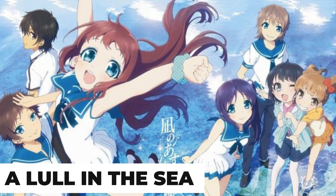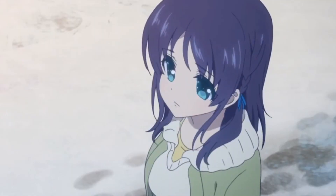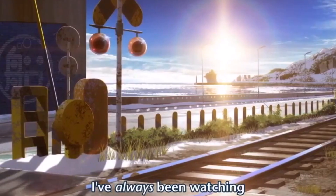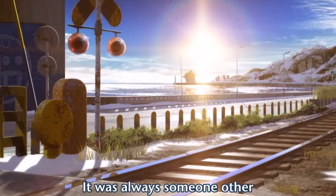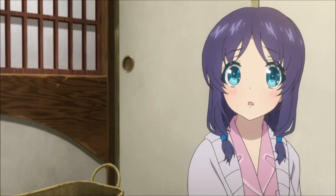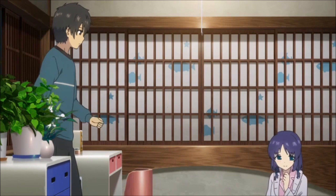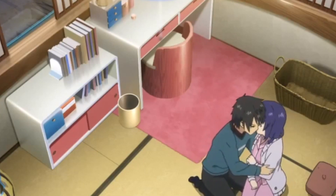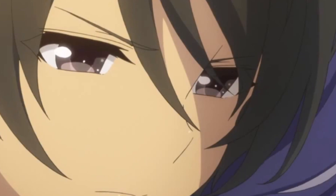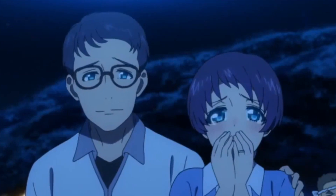A Lull in the Sea is a 2013 Japanese anime television series animated by PA Works. The anime is worth experiencing because of the stunning visuals, and an interesting story backs them up. The series reveals that humans used to live in the sea. However, after some humans defied the sea god, they went ahead to live on land, creating a divide between Shioshishio, the village in the sea, and Oshiooshi, the village on land. Four middle school students from the sea village have to attend school on the surface, where they make a friend on land and learn that true bonds of love and friendship can transcend that separation.